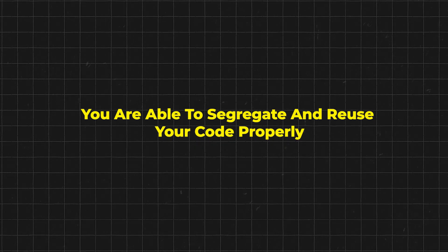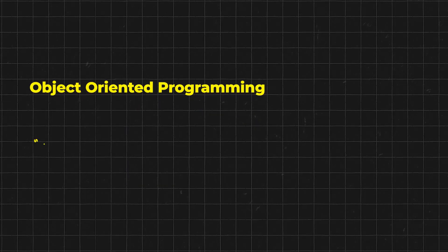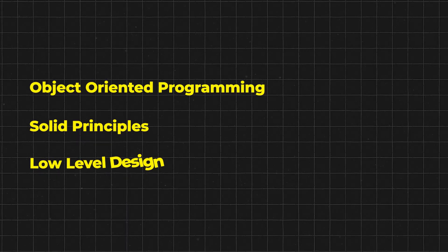This actually judges whether you are able to segregate and reuse your code properly. It judges whether you have the right amount of skills around object-oriented programming, SOLID principles, and low level design. And apart from that, it also helps them judge your problem solving skills because you have to make an end-to-end application.